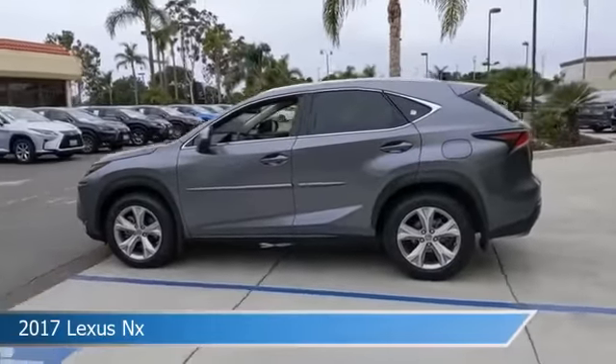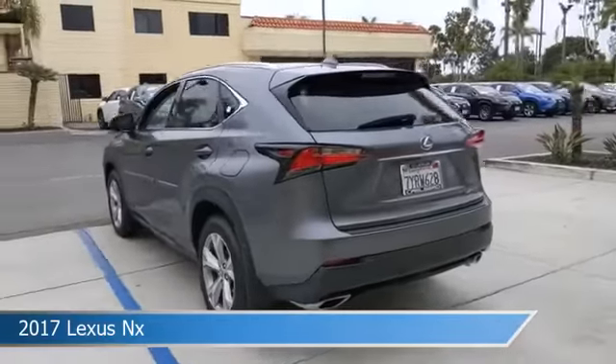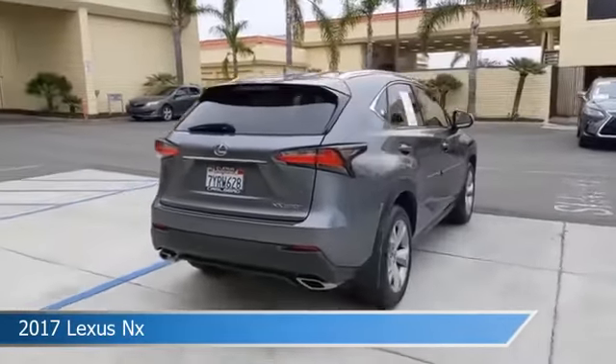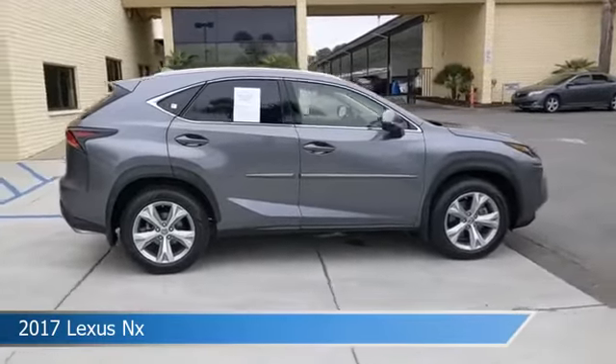Take a look at this 2017 Lexus NX, equipped with an automatic transmission in Nebula Gray Pearl. This car comes with some great features including alloy wheels, child safety locks, anti-lock brakes, audio controls on steering wheel and more.